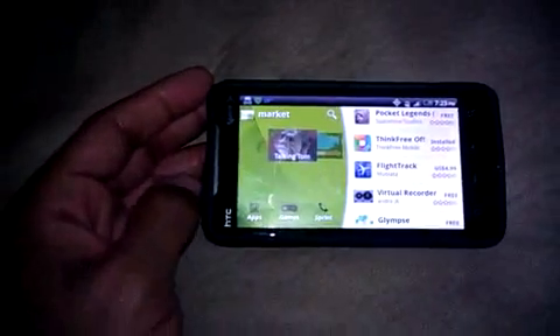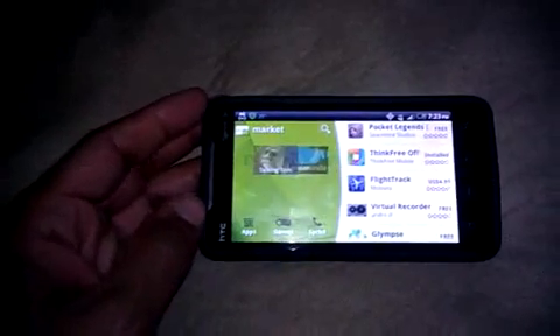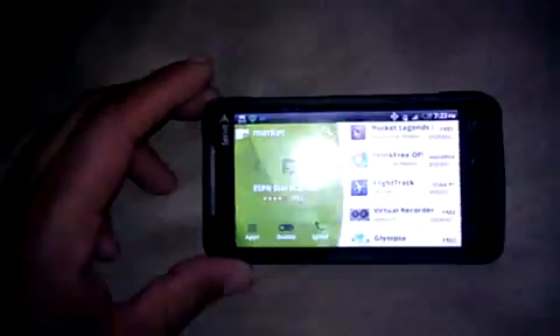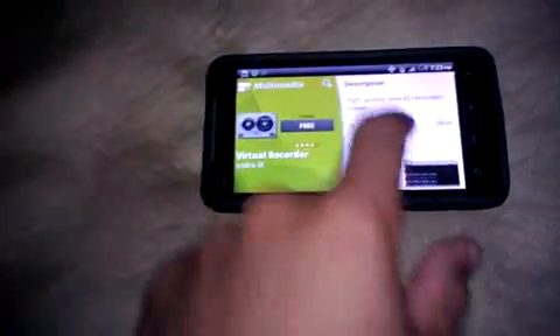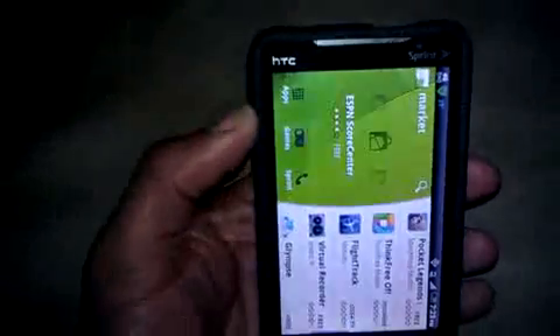It's going to take about 15 minutes for everything to work properly because it's brand new. This is a leak — it'll be coming out officially to the market in about a couple of weeks from what I read. You can turn it sideways, look at apps, and it gives you a lot more listing on there.